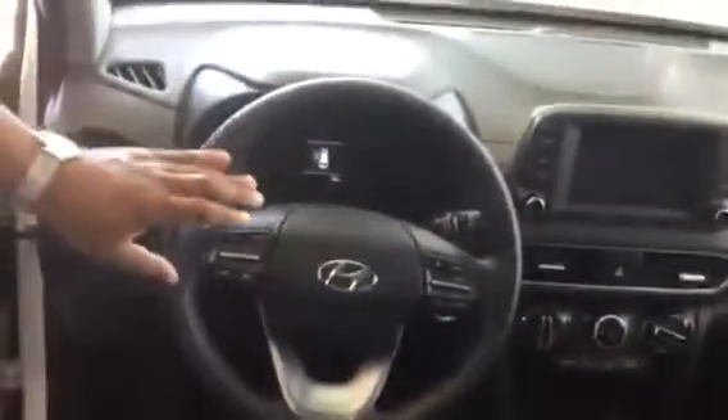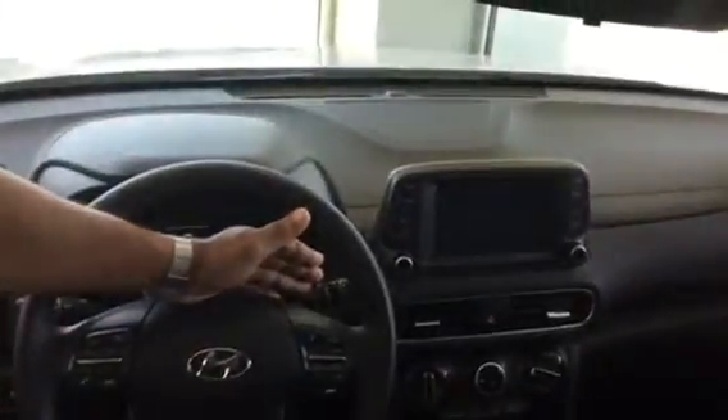With the push button start, you also get the smart key. Inside here, this is going to be cloth interior with a black interior. It does come standard with power windows, power door locks, cruise control, and stereo control with Bluetooth capability. Intermittent wipers are controlled here.